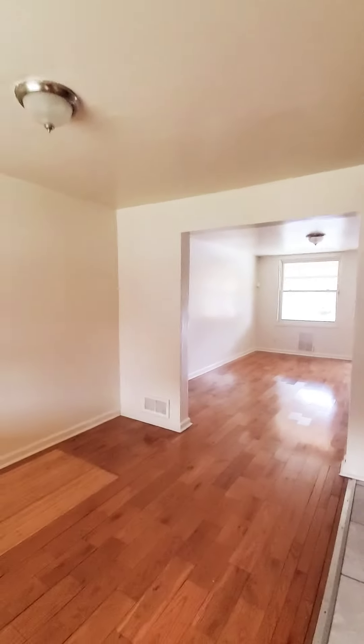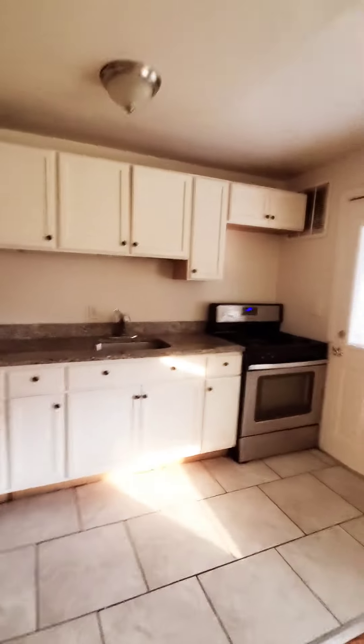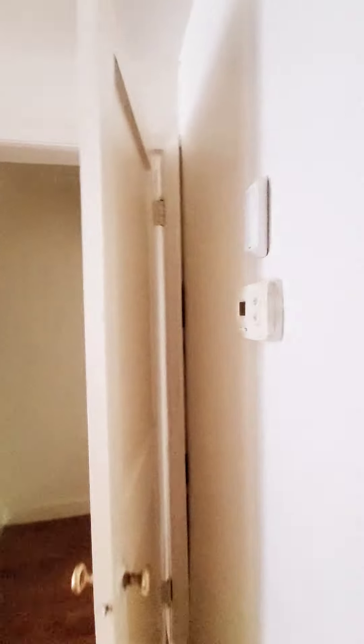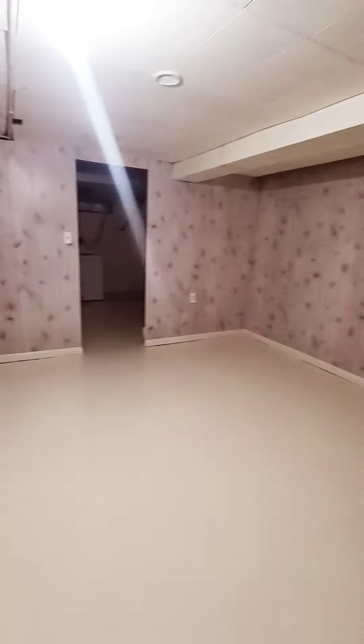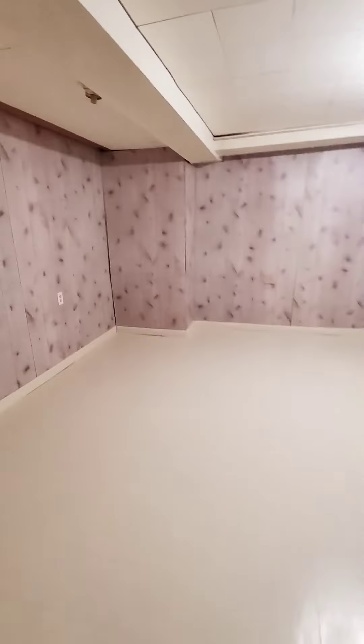Letting us see the appliances. Let's go check out the basement first. You have a finished basement with additional storage, and washer and dryer in the rear. Now heading back up.